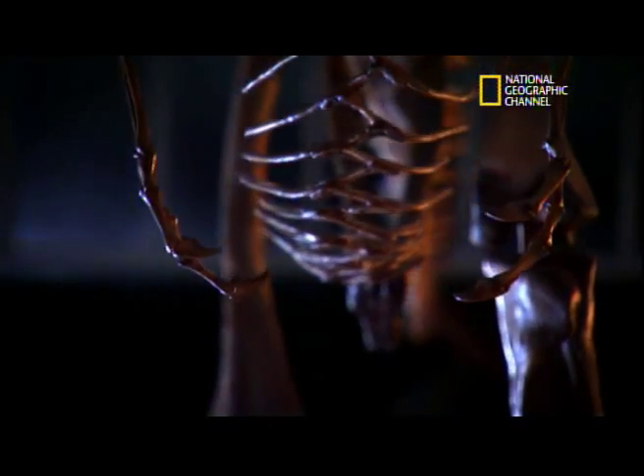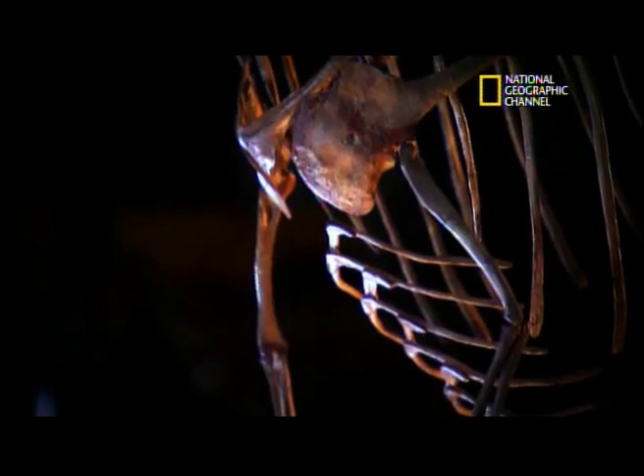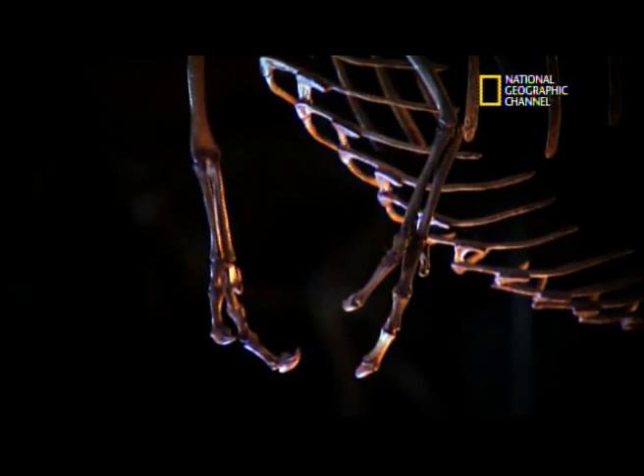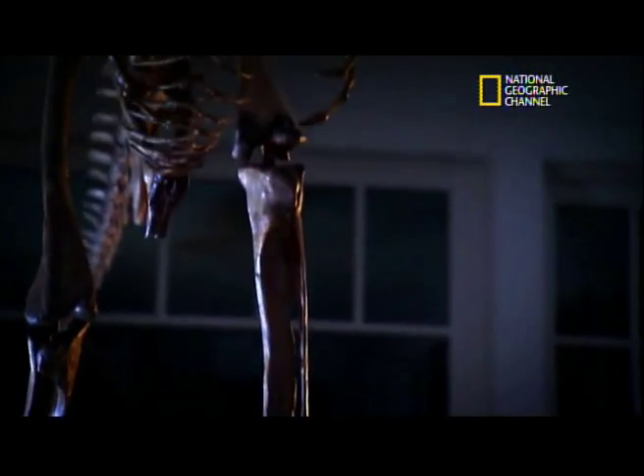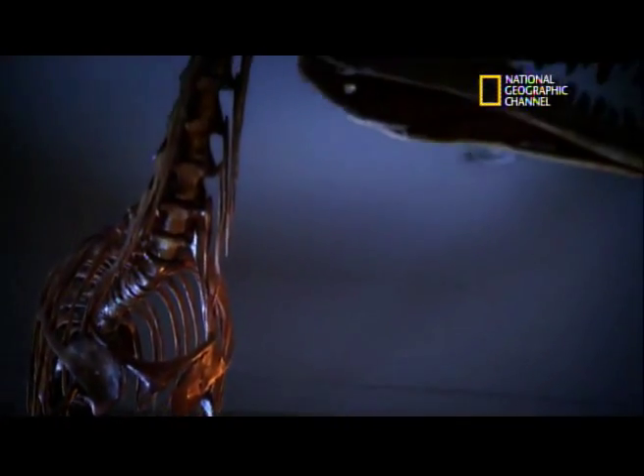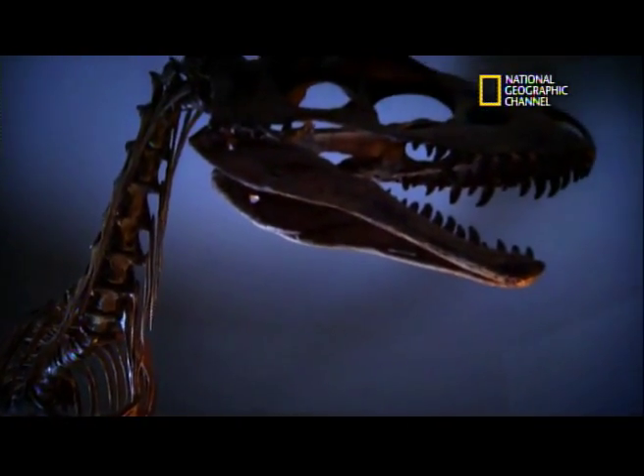But it's the tiny arms that upset the apple cart. This was supposed to be a much later development. Everywhere you looked, you found the features which we know characterized the later Tyrannosaurs in the late Cretaceous.